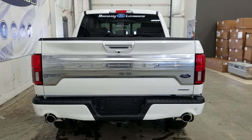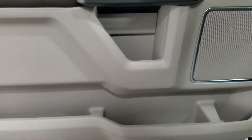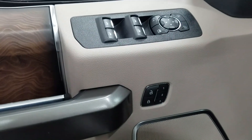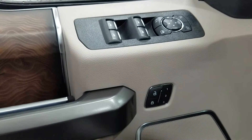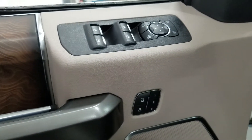At the rear window we have an embedded defroster with a power slide window. At the interior we have loads of driver-friendly features including tons of door storage as well as power locks, memory seating for the driver, power windows, and power adjustable mirrors with blind spot information system.